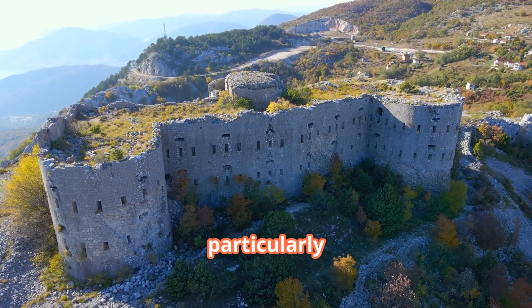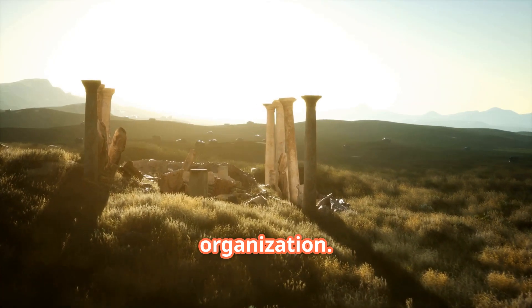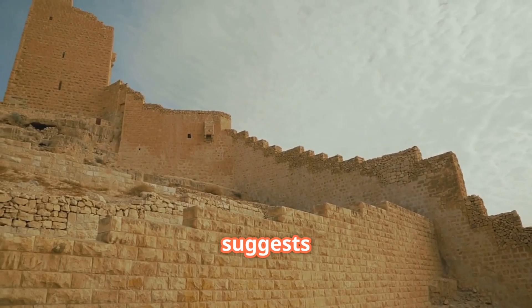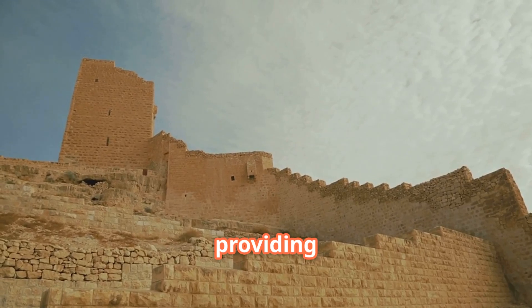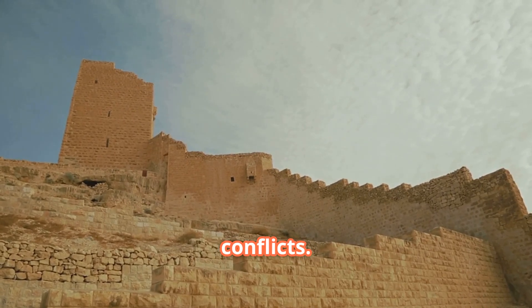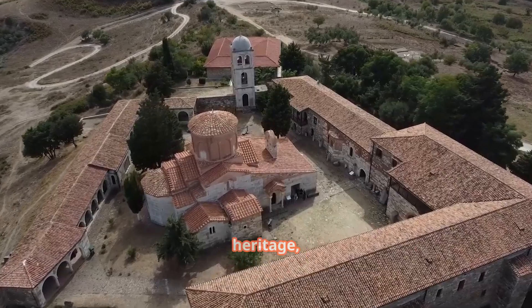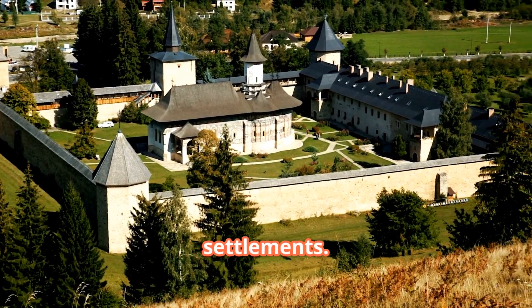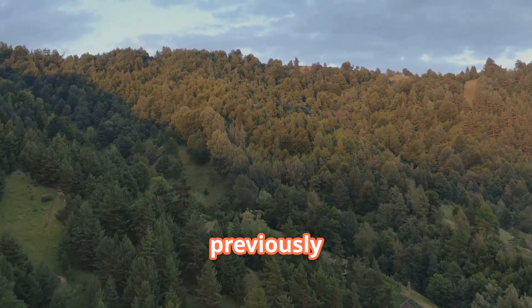What's particularly fascinating about this fortification is what it tells us about social organization. Creating such structures in challenging terrain shows strategic thinking that goes beyond basic survival needs. It suggests these communities were dealing with regional tensions, possibly protecting trade routes or providing refuge during conflicts. The discovery adds another layer to our understanding of Nemet County's rich cultural heritage, and now we know human activity was shaping these forests thousands of years earlier than previously documented.